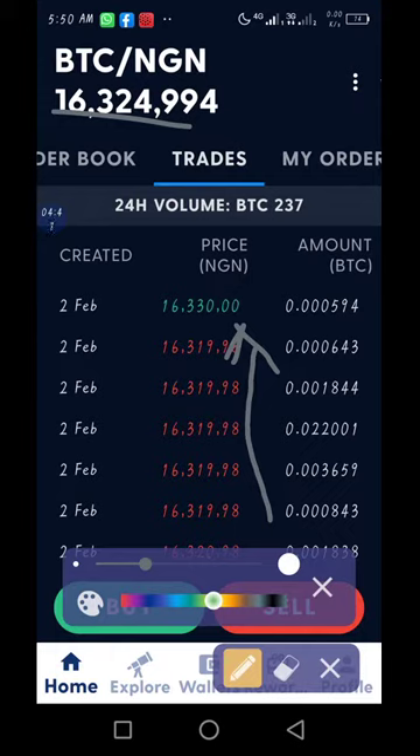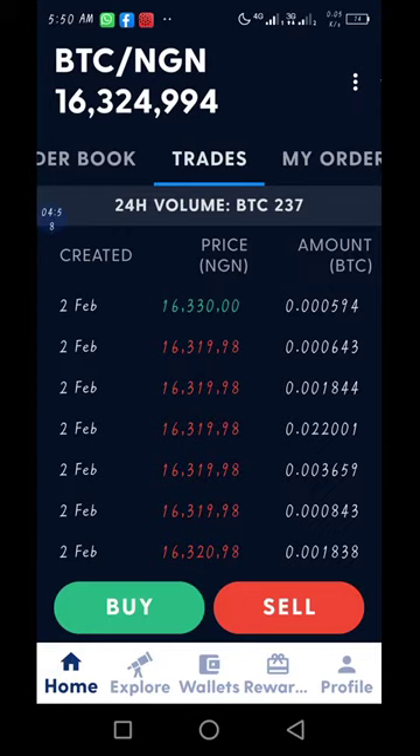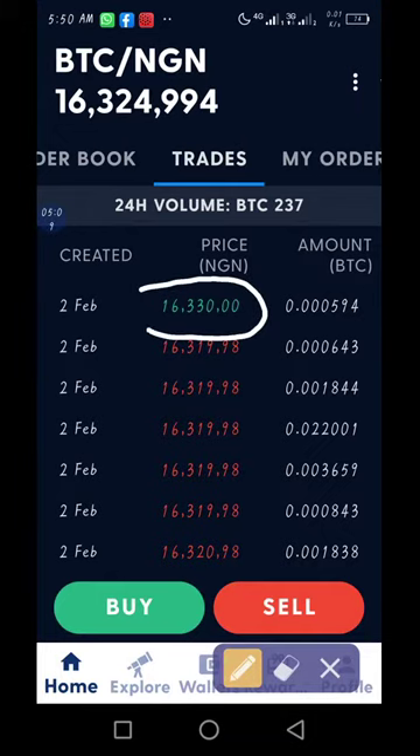If you just came into the market, you can wait for it to come down before you buy. But for those who have already purchased, this is the best time — just be cashing out your profit bit by bit. Imagine if you have one Bitcoin now — you can quickly cash out 16,330, just like that.